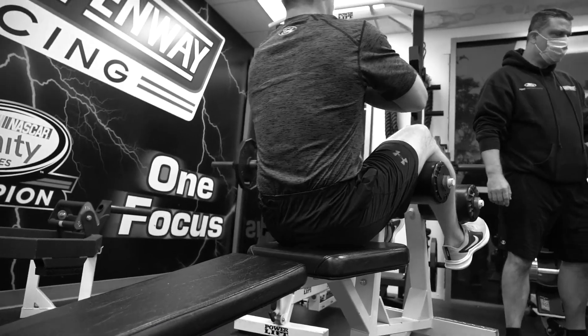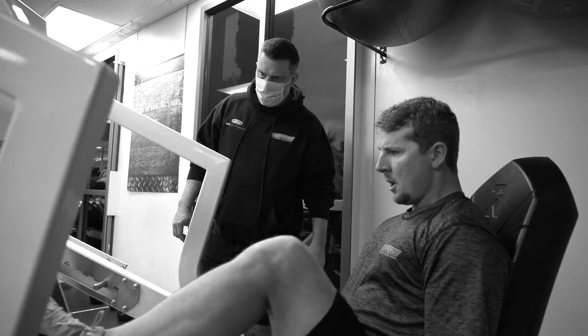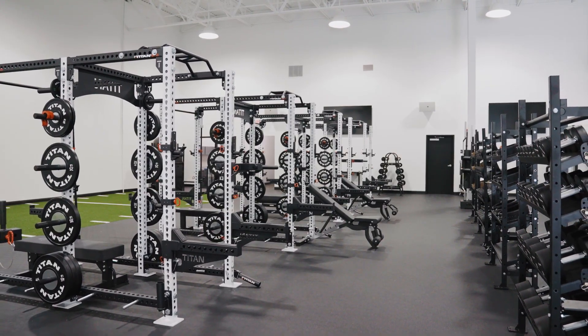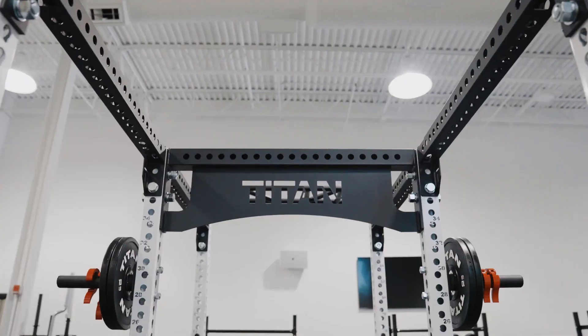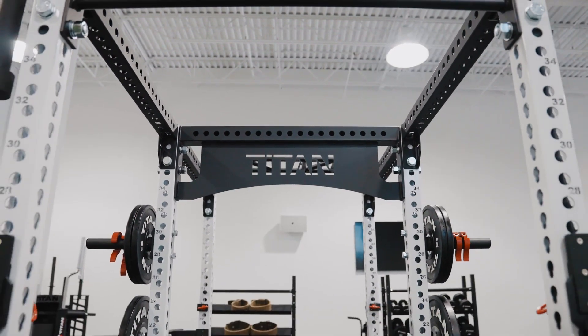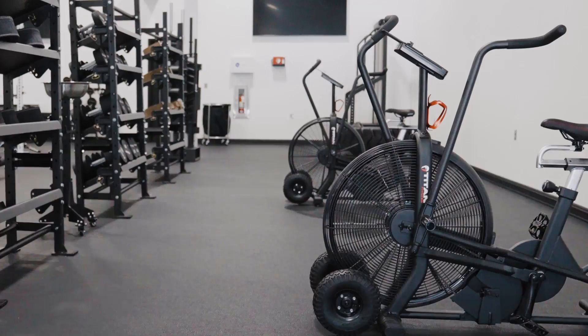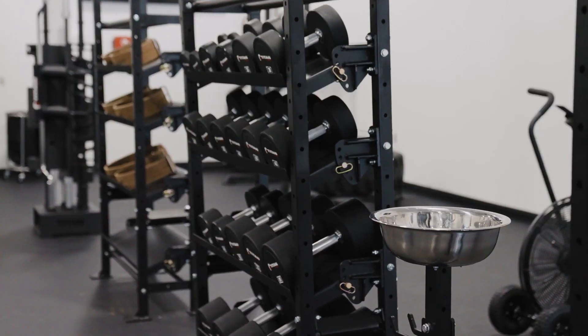Got an old human performance center up the street — it was about the size of a closet. So obviously having more space now helps, but also the enhancement of Titan Fitness has allowed us more machinery. It's opened up and broadened our horizon on the workouts that we can actually do, and everything's in there.